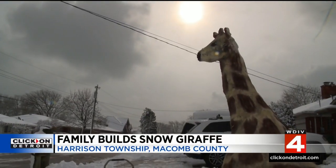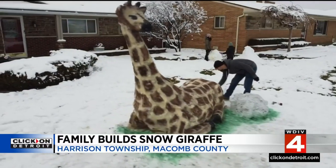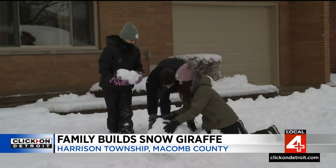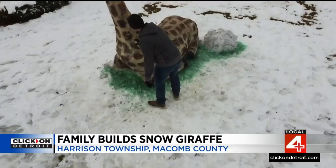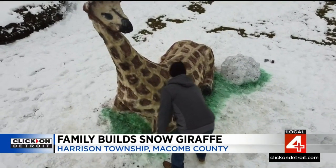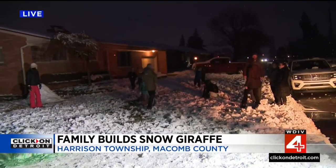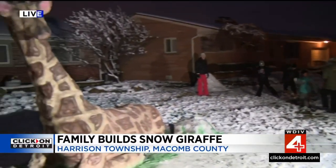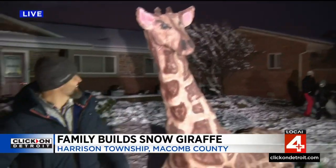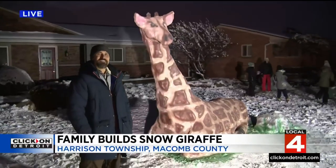Standing at around seven feet tall, Jameson's giraffe is a combination of art and science. You need to get dumped on with a ton of snow and it's got to be about 33 or 34 degrees — otherwise it's just not going to work for these kinds of sculptures. The mishap we were talking about earlier was that we got above freezing a little bit earlier and his head fell off. So the family has been out here all afternoon rebuilding Jameson the giraffe.